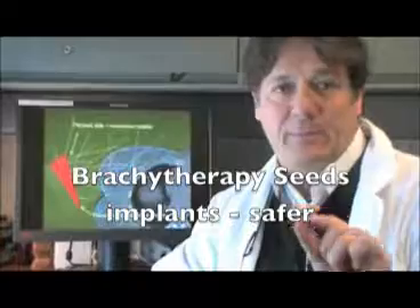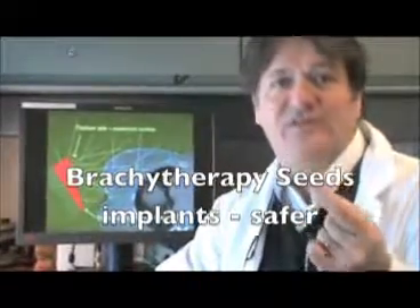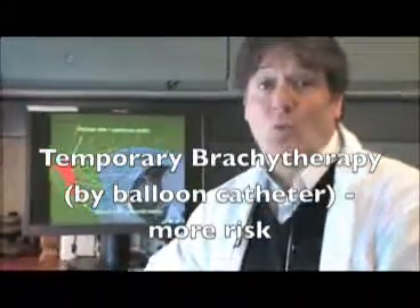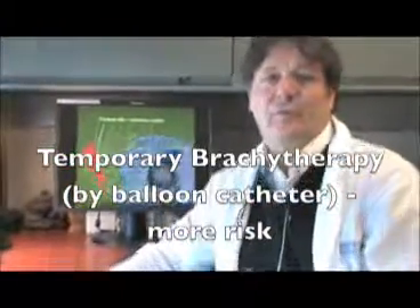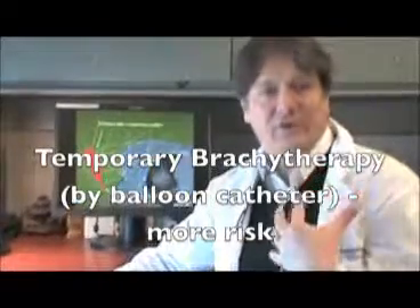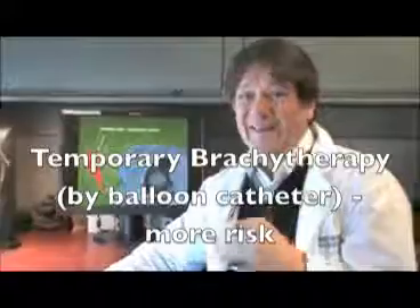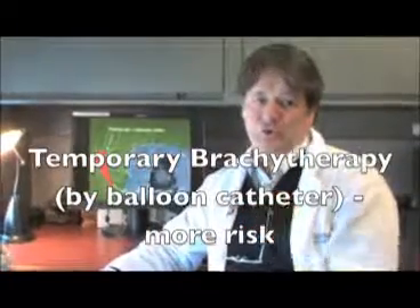We also found that a technique developed at Sunnybrook, which involves the implantation of tiny radioactive seeds into the breast, is even safer. On the other hand, a technique that is also currently widely used — involving the implantation of a balloon or catheter into the breast with five-day treatment — gives a slightly higher dose to the total body.